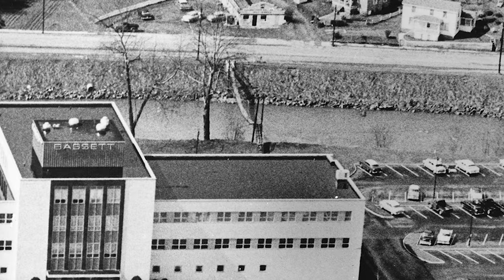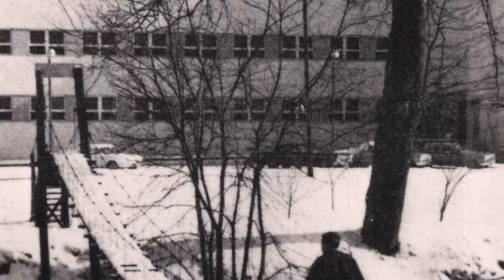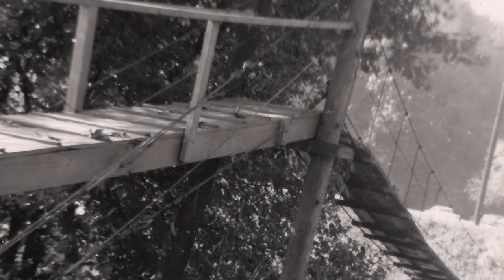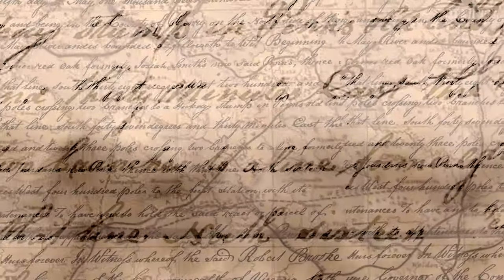Hey there, and welcome back to History Insight. I'm your host, Andy Dahls, and today we've got some pretty cool history to share with you. We're diving into the legendary Swinging Bridge in Bassett, Virginia. Now, even though it no longer exists, I know many of you familiar with Bassett history have probably heard of it. And if you're just watching this video out of curiosity, there's so much to learn. So let's jump right into it.